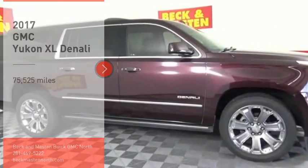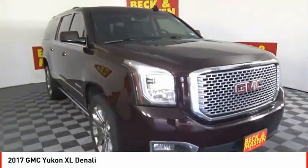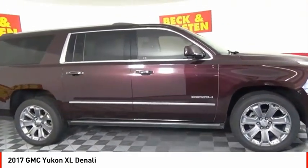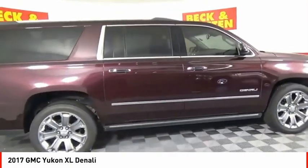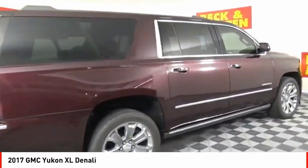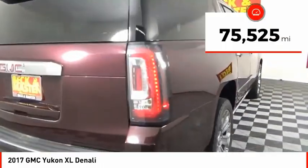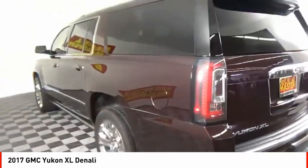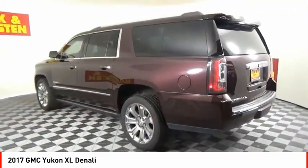Stop by and take a look at the 2017 Yukon XL. GMC Yukon XL is a great choice for families who need a full-size SUV with maximum seating. The looks don't hurt either. This vehicle has less than 80,000 miles. This beauty will make even your house keys jealous. Drive it today.